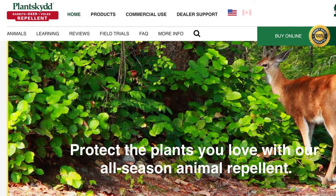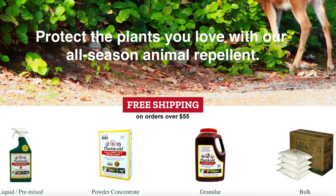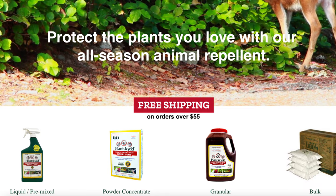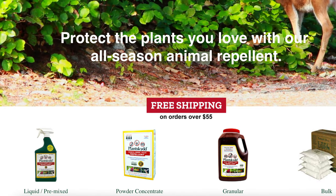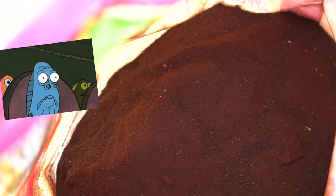There is a product called Plant Skid that comes in a few different forms — I'll leave a link below. It's all natural and derived from blood, so it is effective against rabbits. Two things to keep in mind: blood meal is very stinky to us as humans as well, which is why it works as a natural animal repellent. You may also want to consider that blood meal is high in nitrogen. One solution to avoid over-fertilizing is to put the blood meal in a container around the garden or suspend it above the soil.